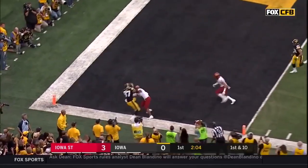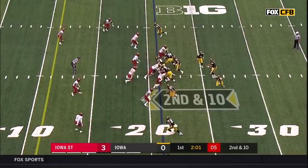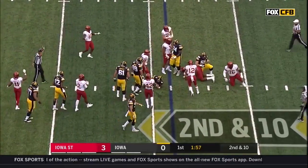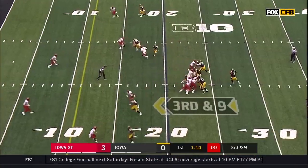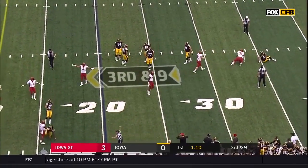Lofting it for Fant, back shoulder throw — that's outstanding defense. This time Stanley keeps it. Pressure up the middle, he just had to unload it that time.